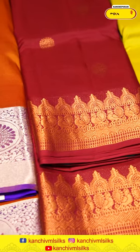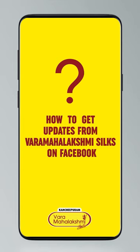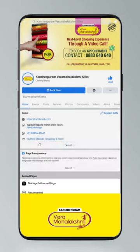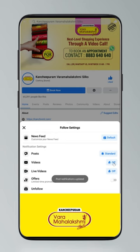Wide variety of collection available with different types of colors. To stay updated, click on settings and go to manage follow settings. Select 'Standard' for posts, 'All' for videos and live videos.